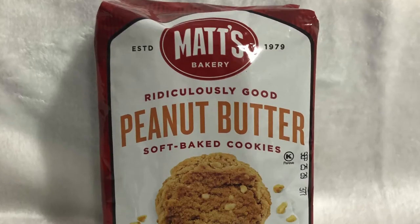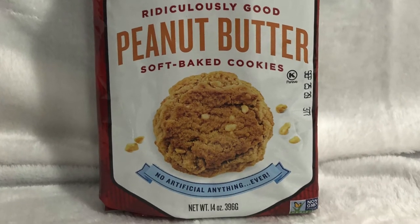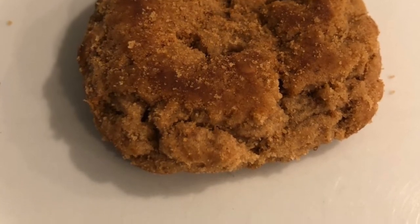Numbers four and five I kept going back and forth on, and ultimately decided that number four is going to go to peanut butter. Personally, I don't ever find myself craving a peanut butter cookie — maybe a peanut butter and jelly sandwich, but not a peanut butter cookie. But if that's your personal preference, you're going to really enjoy Matt's, because you really taste peanut butter — legit peanut. You can see pieces of peanuts in the cookie; it's not an artificial flavor. The evidence is right there. It's very flavorful, full of that peanut taste you'd want.